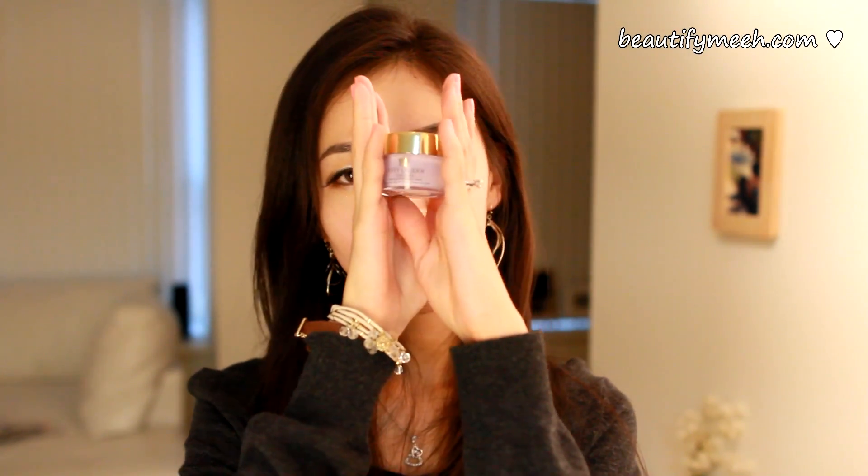My last one is my Estee Lauder Time Zone Anti-Line Wrinkle Eye Cream — I did a review on this a couple months ago. I started using an eye cream in 2011 because I started noticing fine lines under my right eye. My mom uses this so I tried it out, and right now all my fine lines are gone. That was all — I hope you guys enjoyed my best products of 2011. Subscribe to Beautify Me, like and comment down below. Bye!